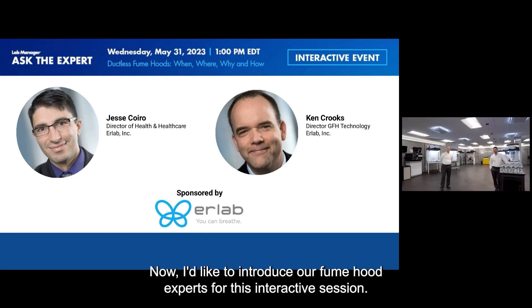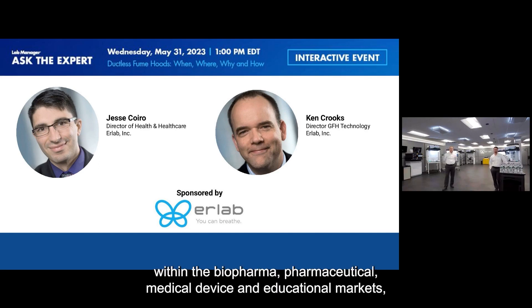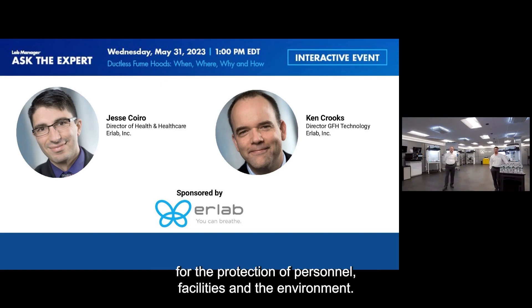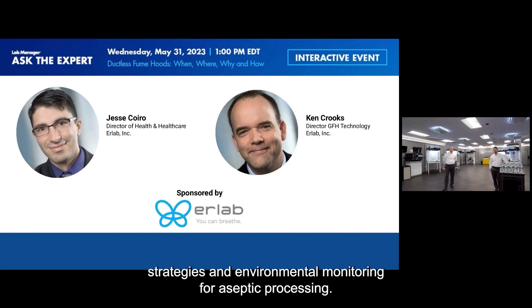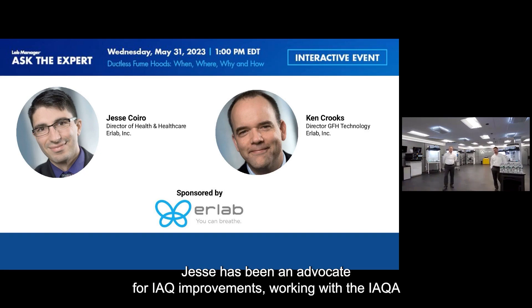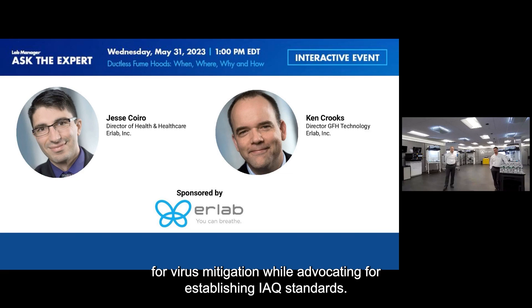Jesse Coro is General Manager at Erlab Inc. Jesse has over 25 years of experience providing solutions to increase safety within the biopharma, pharmaceutical, medical device, and educational markets, with a specialty focused on air filtration solutions for the protection of personnel, facilities, and the environment. His body of work includes USP 797 and 800 compliance strategies, sterile preparation and processing strategies, and environmental monitoring for aseptic processing. Jesse has also been an advocate for IAQ improvements, working with IAQA and ASHRAE to help establish guidelines for virus mitigation and IAQ standards.